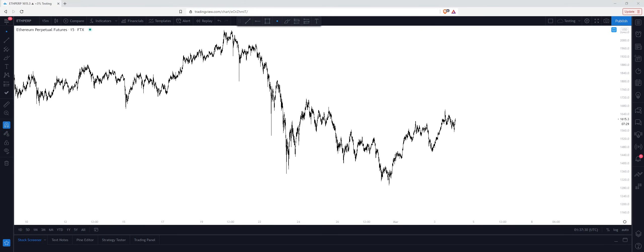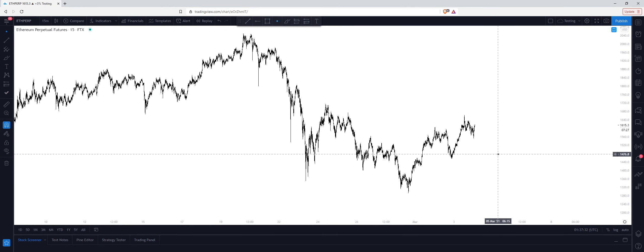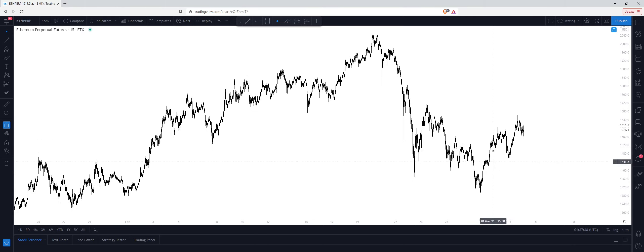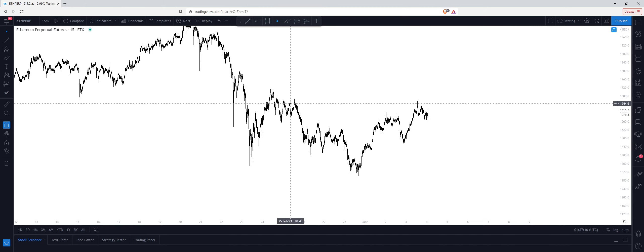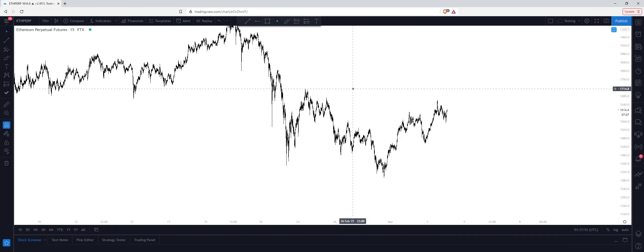Just looking at ETH here. What am I expecting over the next few days? Are we heading up or are we heading down? If we take a look on the 15-minute chart or the hourly chart, we can see obvious accumulation here. So I think at least in the short term to midterm, we're heading up, looking at about $1720 for my long target.